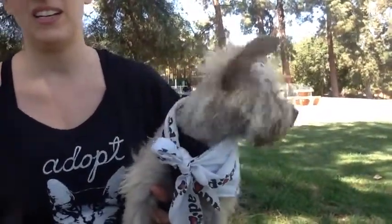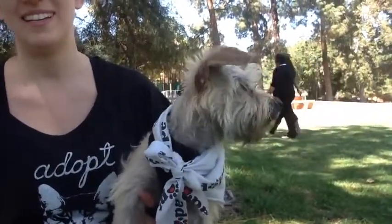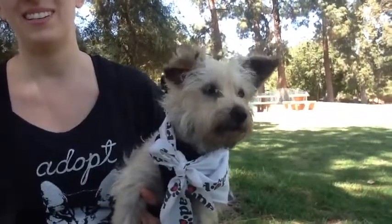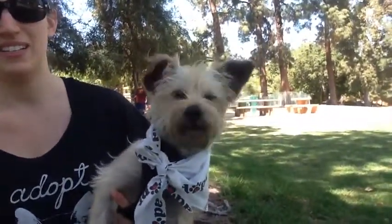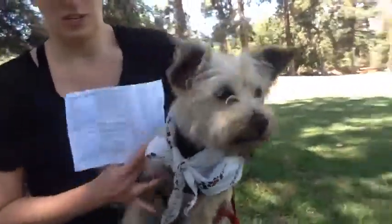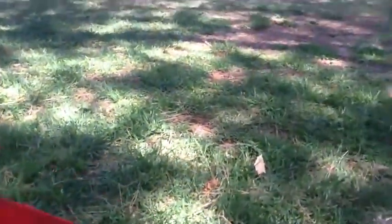And is she good on the leash? Yes. And do you think that she would be good with a family? Very good, yep. So let's put her down on the ground and see... Hi sweetie. There she goes.